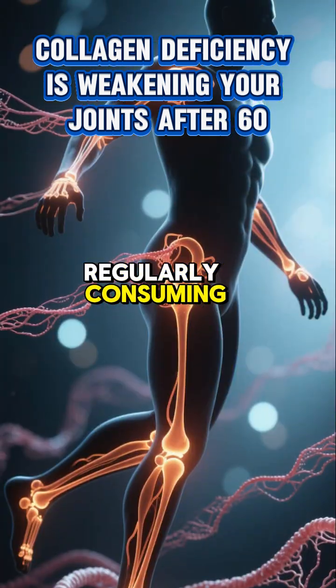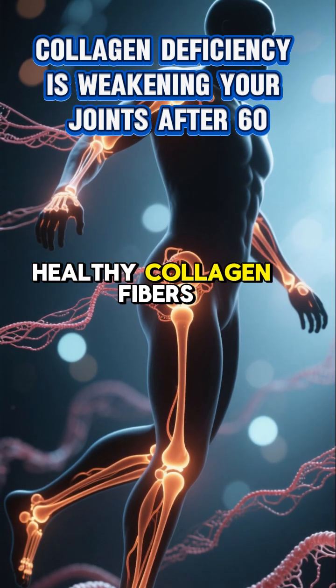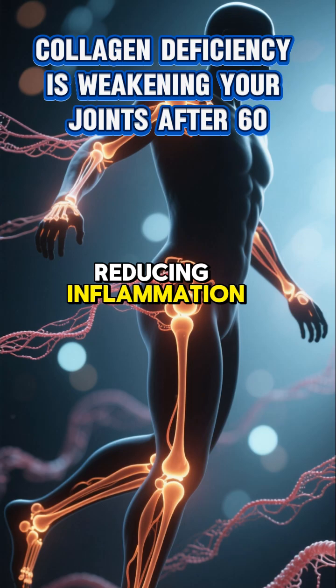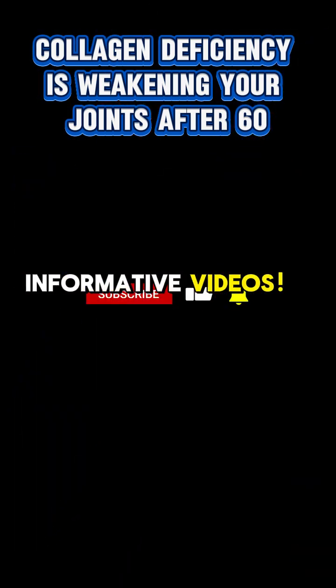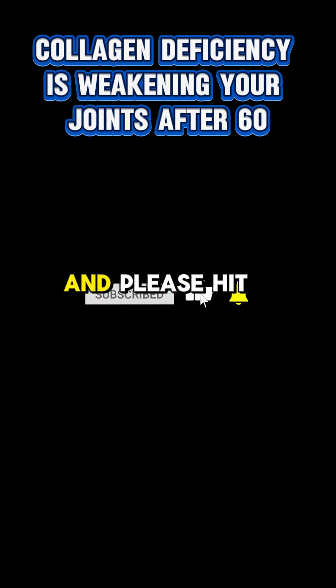Regularly consuming these foods helps your body lay down new, healthy collagen fibers, reducing inflammation and improving overall joint mobility and comfort. Thanks for watching, and please hit the subscribe button for more informative videos.